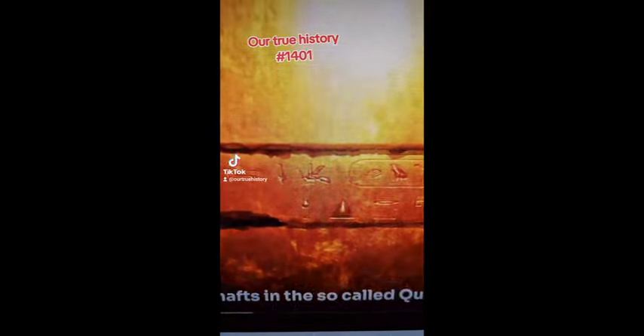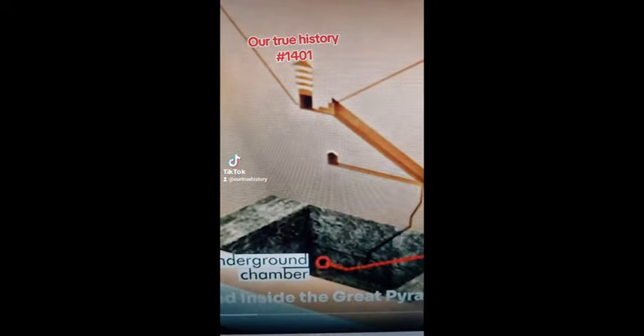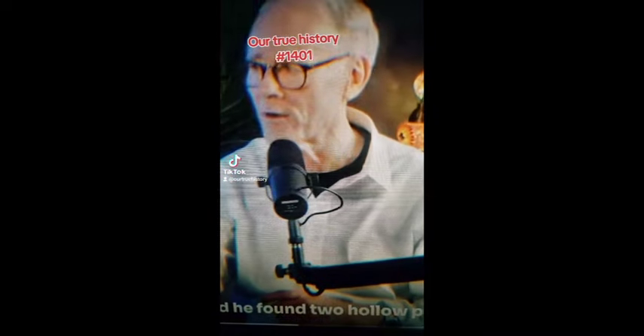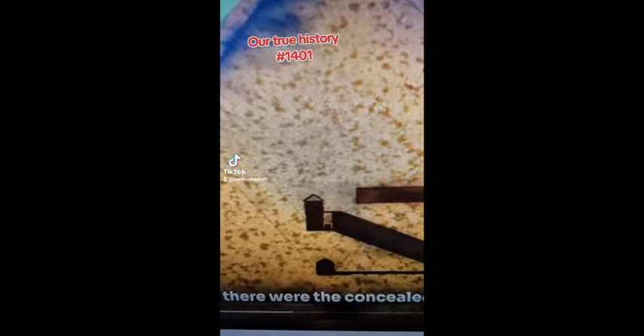The shafts in the so-called Queen's Chamber — and I use the word so-called because we actually don't know what these chambers were for; no burial of any pharaoh was ever found inside the Great Pyramid — the shafts don't exit on the outside, and nor until 1872 were they visible within the Queen's Chamber itself. They'd been closed off with little facing blocks. One researcher went around tapping on the walls, found two hollow points on the north and south walls, broke them open, and there were the concealed shafts.